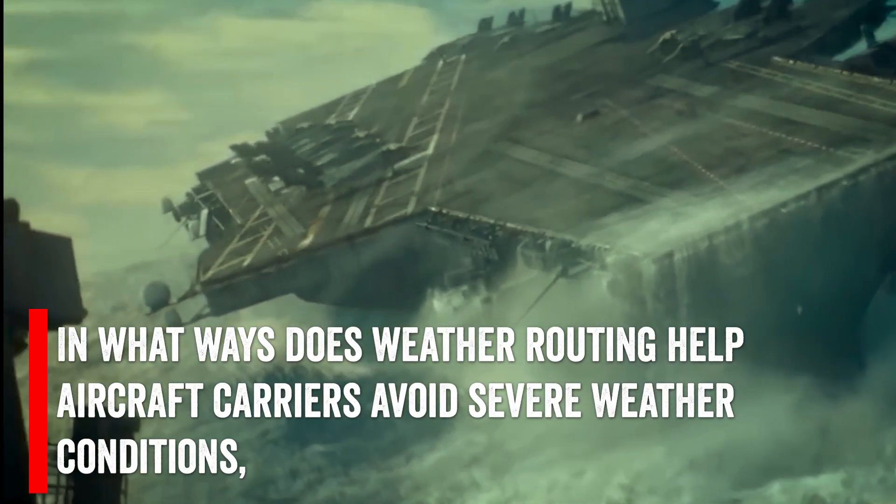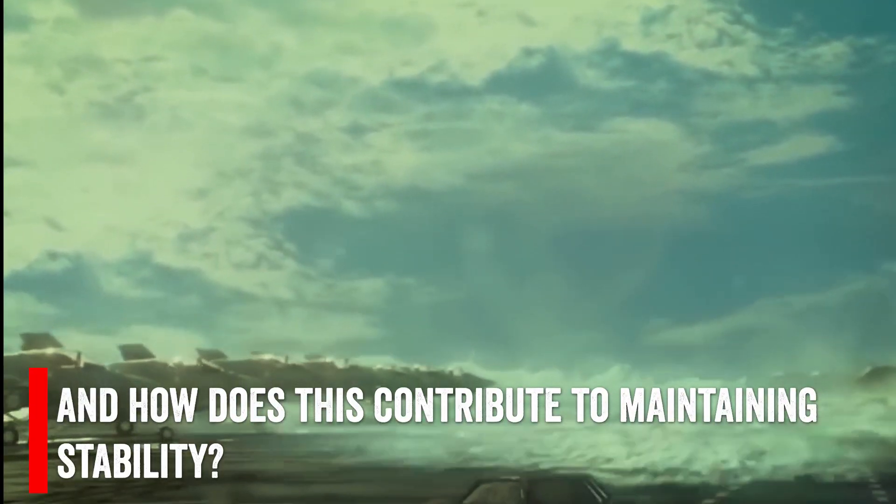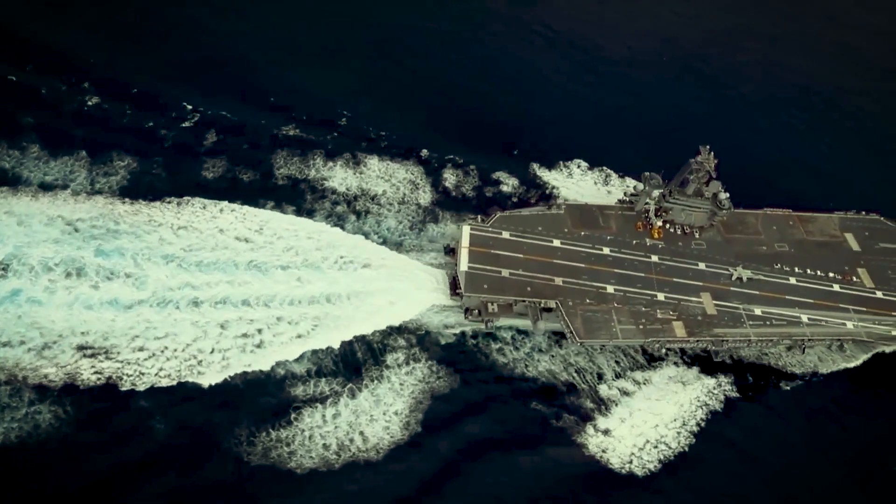In what ways does weather routing help aircraft carriers avoid severe weather conditions, and how does this contribute to maintaining stability? We will talk about it later in the video, so watch it till the end.